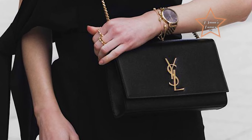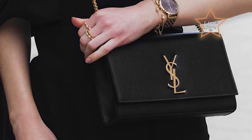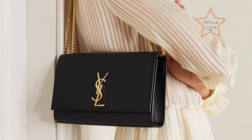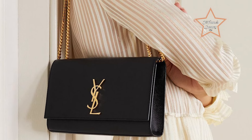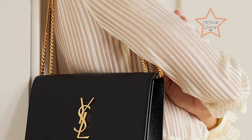The Kate's versatile structure includes a flap closure and a delicate chain strap, allowing it to be gracefully worn as a shoulder bag or crossbody. Inside, the bag offers just enough space for essentials, lined with high-quality fabric that echoes its exterior elegance. With its seamless blend of classic allure and modern chic, the Saint Laurent Kate is a must-have accessory, perfect for both day-to-night transitions and sophisticated soirées.